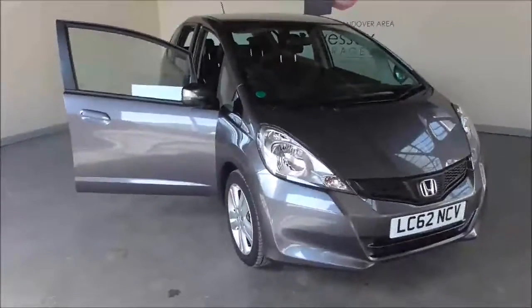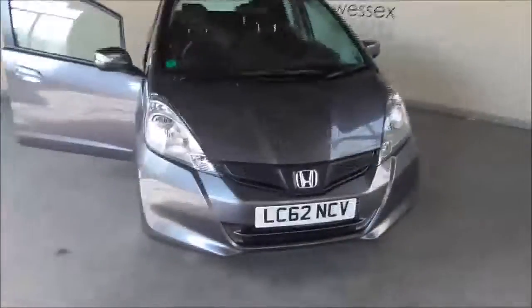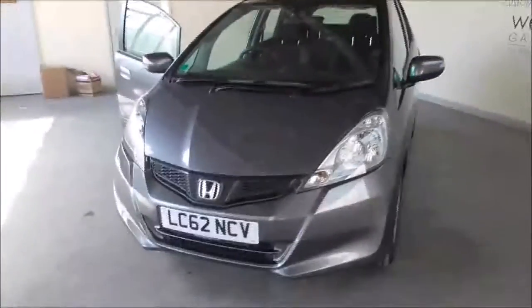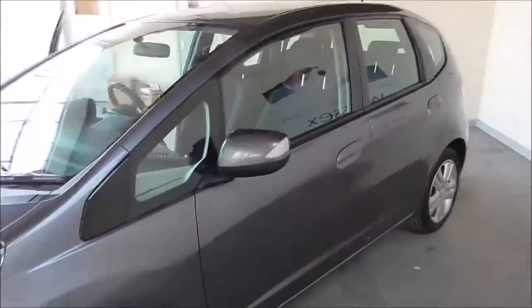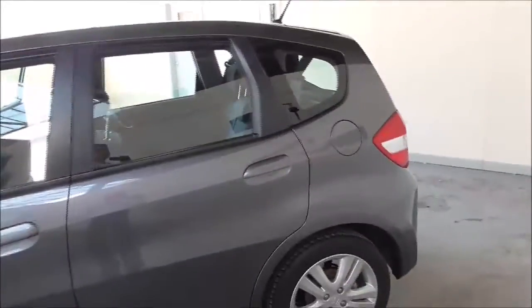Hello and welcome to Essex Garages. Today in Gloucester I'm checking around this 2012 Honda Jazz iVTEC ES. This particular vehicle is powered by the 1.4 litre petrol engine and has a 5-speed manual gearbox. The tax for this vehicle is Tax Band D, that's £110 per annual payment, and has an average fuel consumption of around 51 miles per gallon.